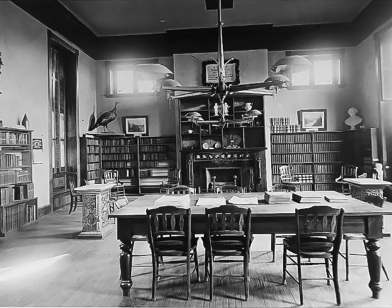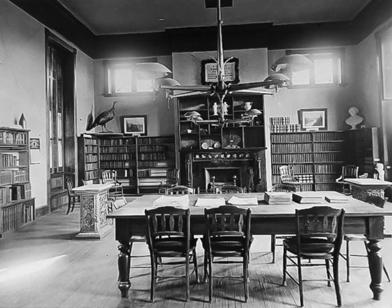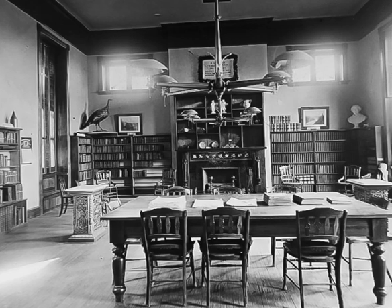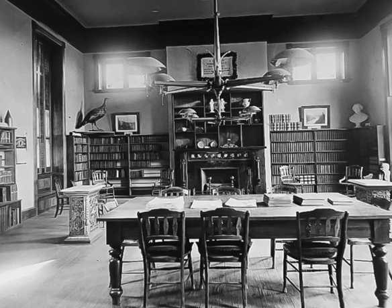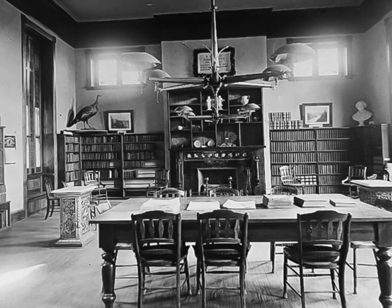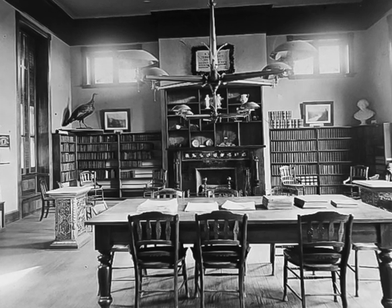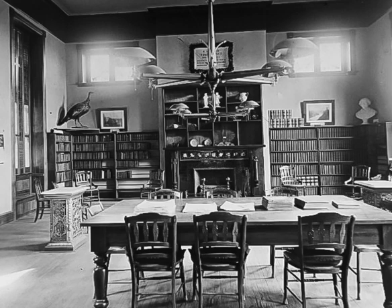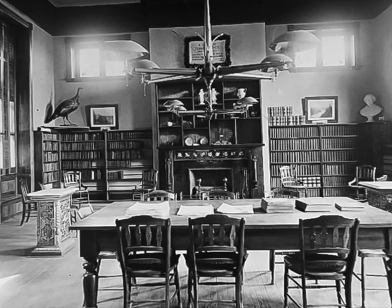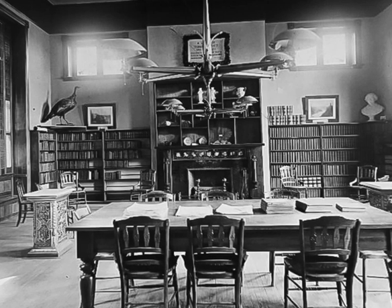A photograph from 1924 of the main reading room at the original building of Lovett Library in Mount Airy. It was constructed and endowed in 1887 by Charlotte Lovett Bostwick as a memorial to her father, Thomas Lovett. The elaborate chimney piece is surmounted by shelves containing a variety of items that were likely intended to offer instruction and inspiration to visitors.